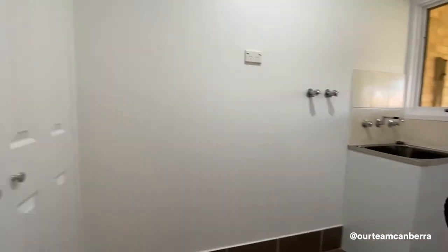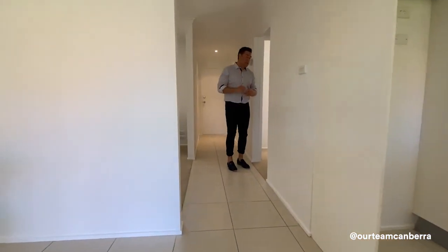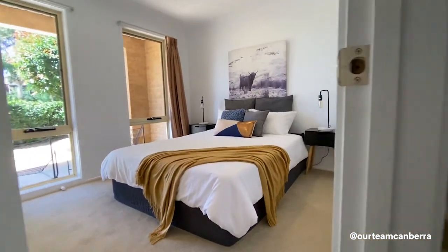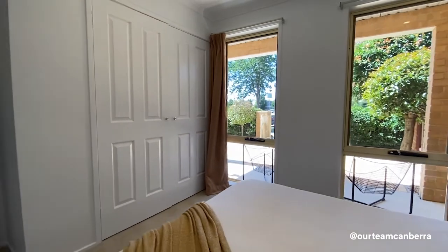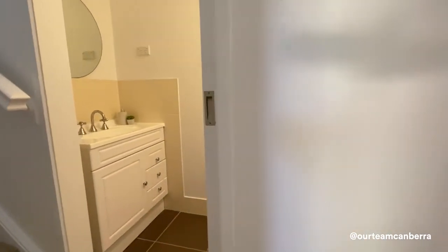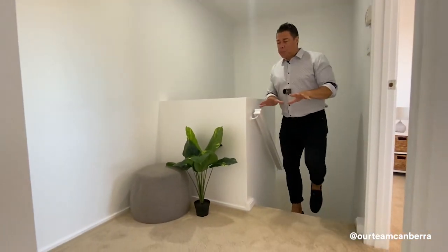The property has four bedrooms — three are upstairs, which we'll see shortly. This fourth bedroom downstairs will be really popular with buyers. It's a proper, good-sized bedroom with built-in robes and windows looking out to the front courtyard. It's ideal for those who don't want to use stairs or for a home office. Directly opposite is the downstairs toilet.